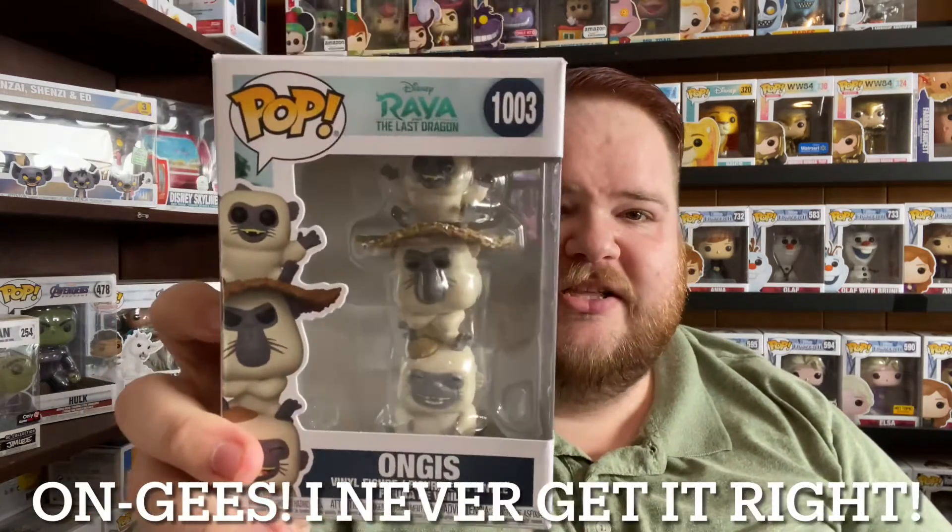We're going to start with Raya and the Last Dragon. I watched the movie two days ago for the first time and immediately went and bought Funkos. I got Sisu, which is the dragon, and the big version of Tuck Tuck. I also have the little baby Noi arriving today. I picked up three Funkos from Raya and the Last Dragon — two from Amazon and one from Target.